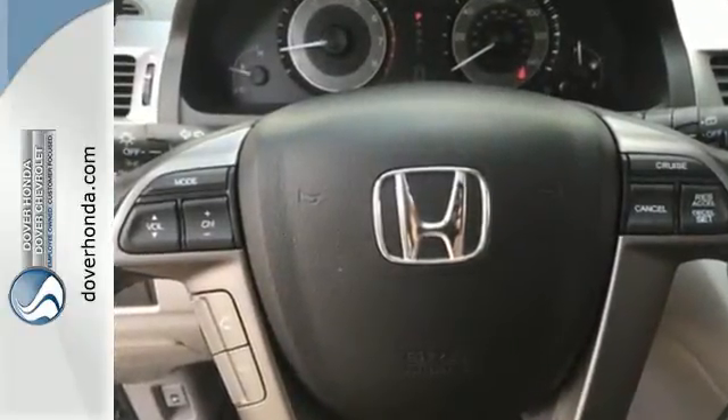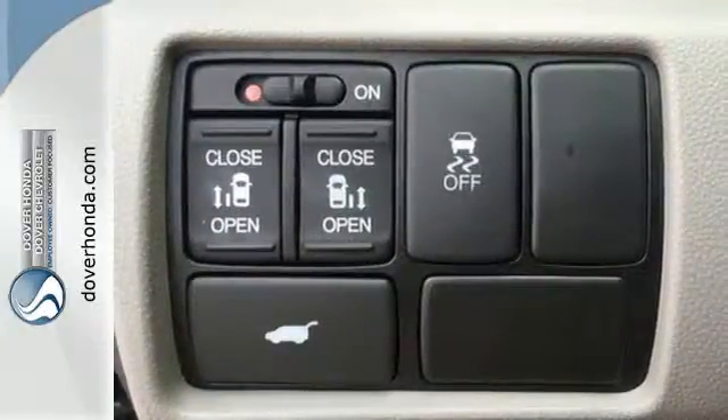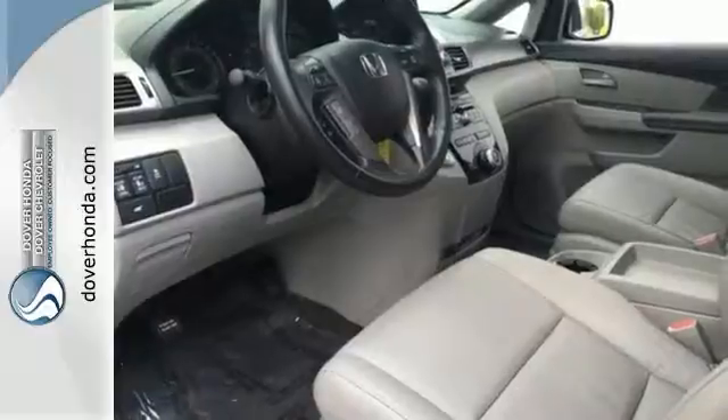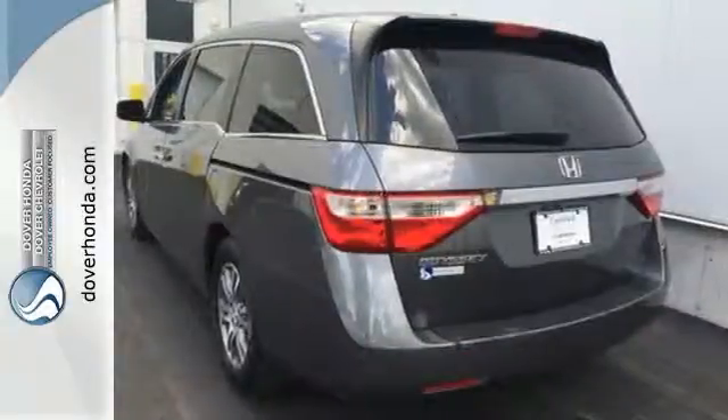You can easily focus on the road with convenience features like steering wheel mounted audio controls and power windows, locks, and mirrors. Plus the dual zone air conditioning and rear spoiler give you a happy driving experience.